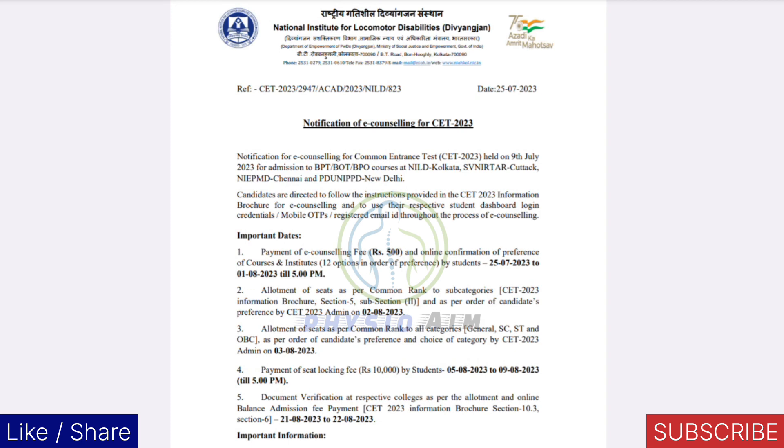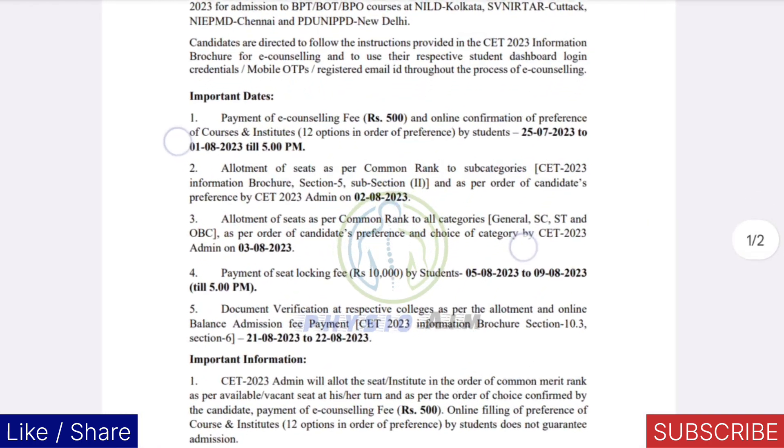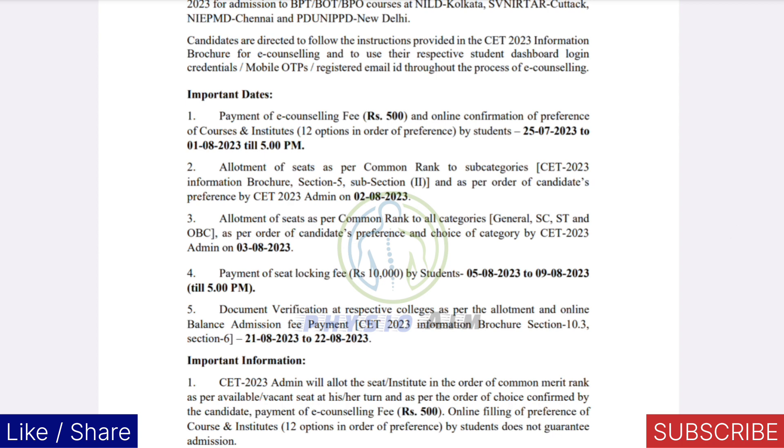Now let's talk about the document verification date. Once you pay your 10,000 rupees fees, after that you are able to move to the next round, which is document verification. The 10,000 fees is very important — if you pay 10,000, after that you will be eligible for document verification. The last date of document verification is 21st August. I will definitely make another video about how you will arrange your documents and everything.